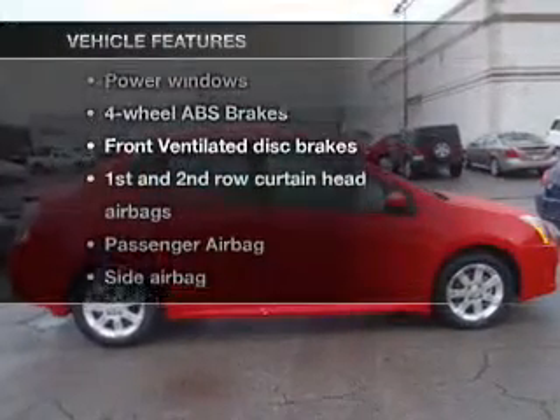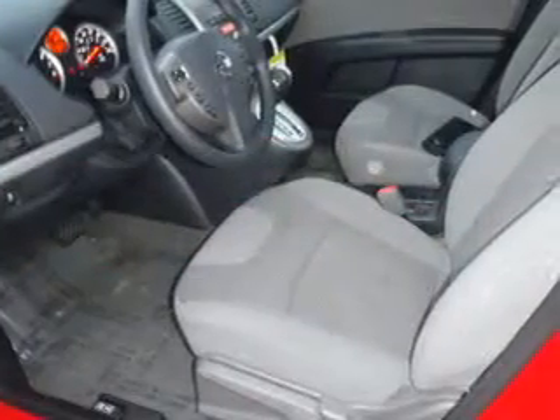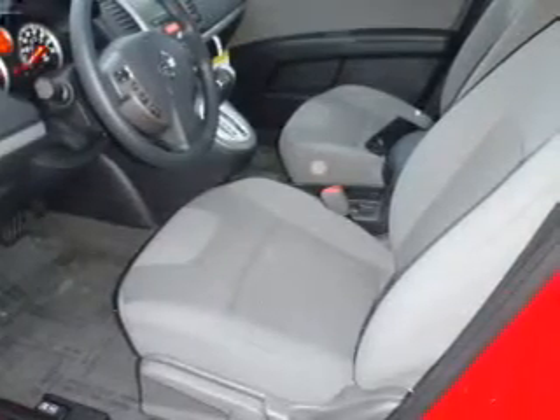Enjoy these notable features included in this vehicle: air conditioning, power windows, power steering, an AM-FM stereo with a CD player, and an adjustable tilt steering wheel.